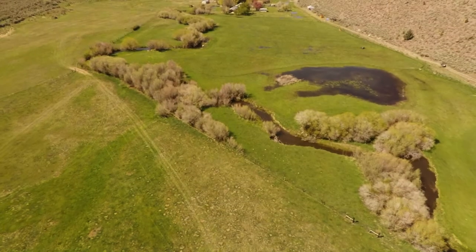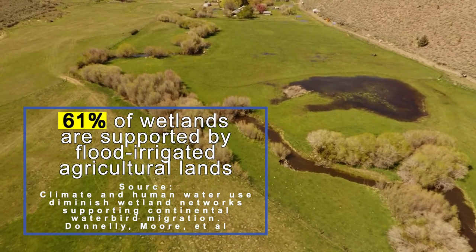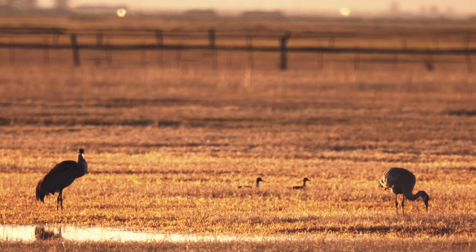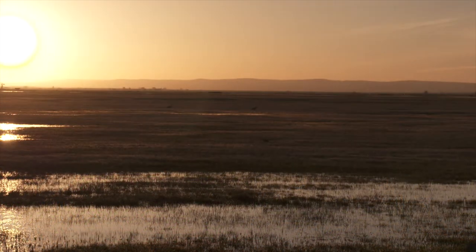There's a perception across the West that the majority of these systems are natural, untouched landscapes, when in fact the opposite is true. If you lose that flood irrigation practice, you are losing the last semblance of wetland habitat on that landscape — habitat that was there for eons.